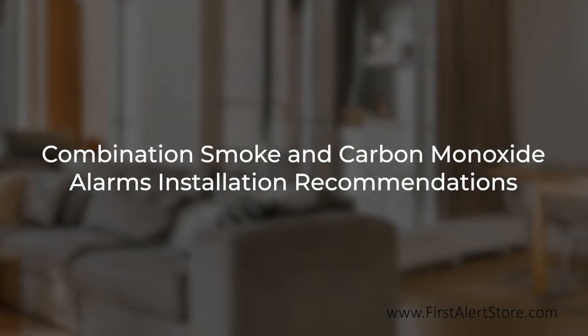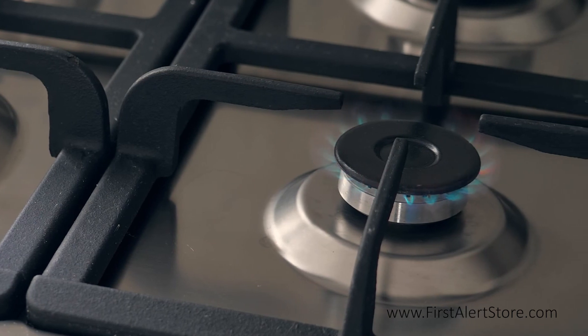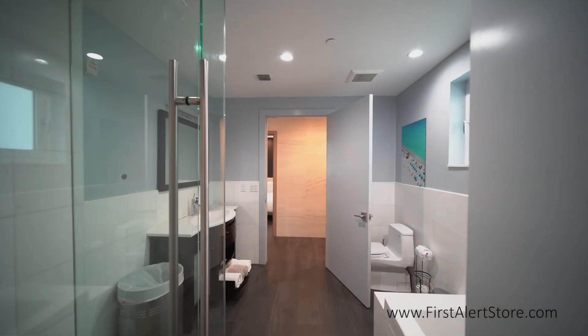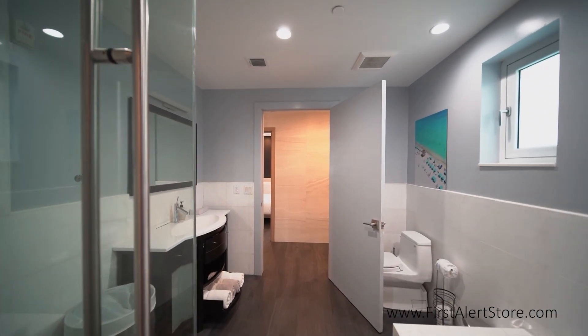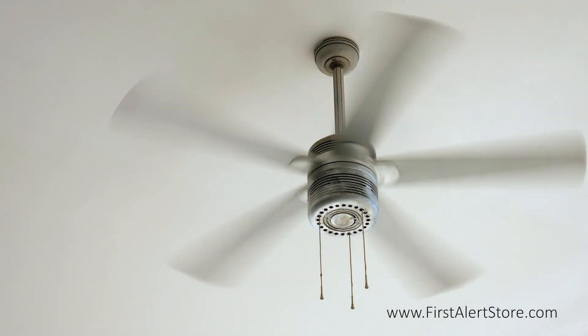If your alarm is a combination smoke and carbon monoxide alarm like this one, it is best to keep carbon monoxide alarms at least 10 feet away from any fuel burning appliances, avoid humid areas such as bathrooms, leave out of direct sunlight, and avoid places where there's too much air circulation such as near fans or vents.